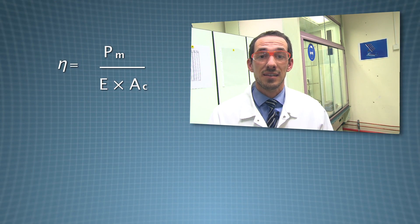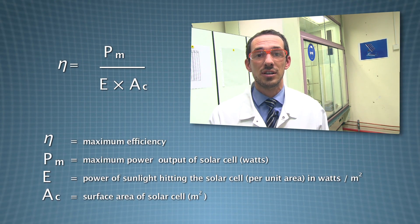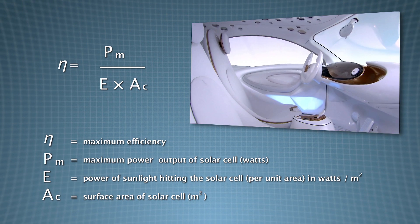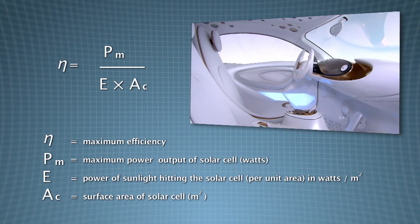Even if you have a solar cell with an efficiency of 100%, that is not enough power to drive an electrical car on its own. However, these solar cells can be considered as an additional power source, and by using them you can save energy.